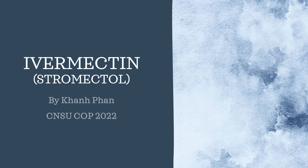Hello, my name is Colin Phan. I'm a pharmacy student at the California North State University College of Pharmacy, class of 2022. Today I will be talking about Stromectol, also available generically as ivermectin, and its usage in COVID-19 treatment.